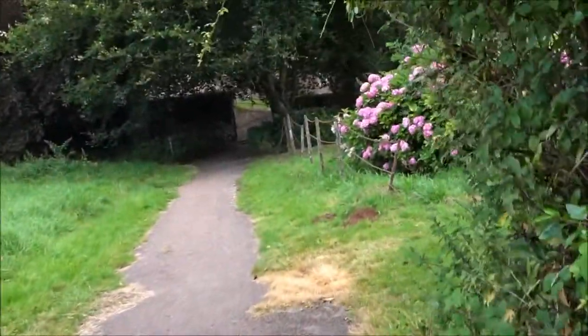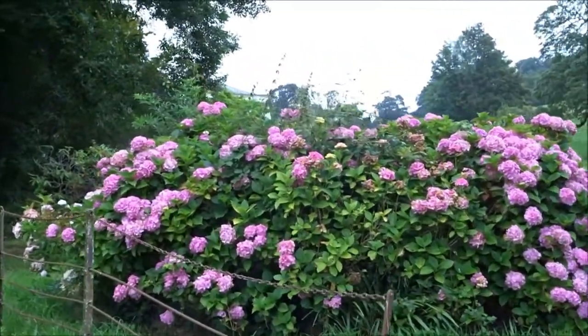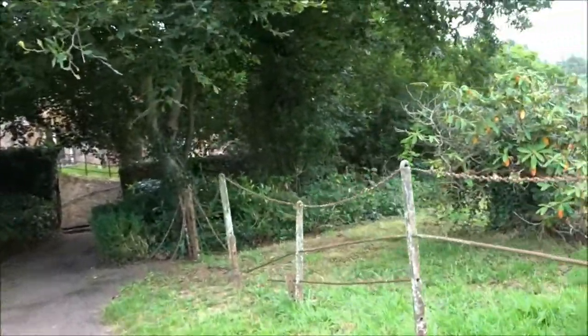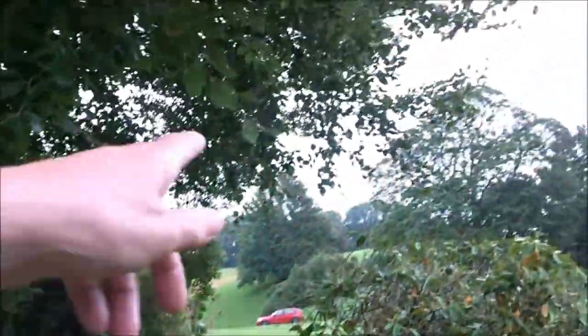I remember these geraniums, or whatever they're called - I can't remember what they're called, but these plants. Yeah, I've videoed all this in the past everyone.